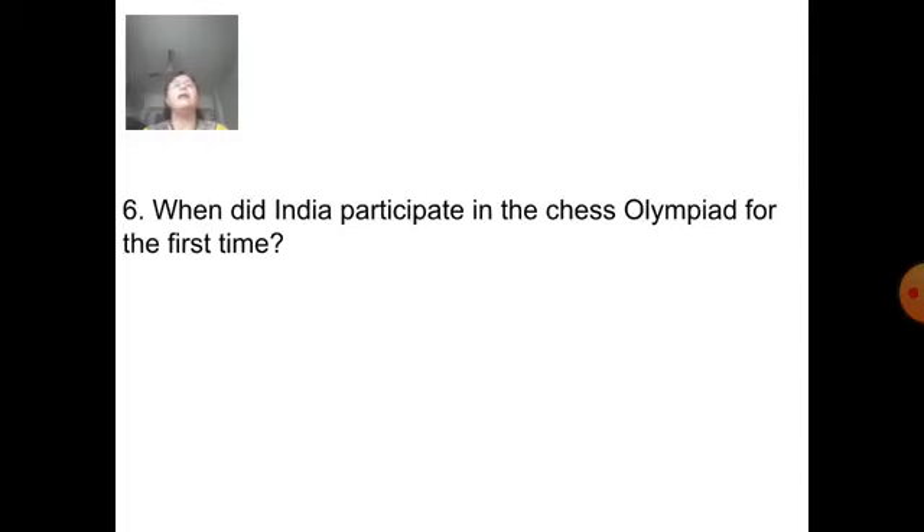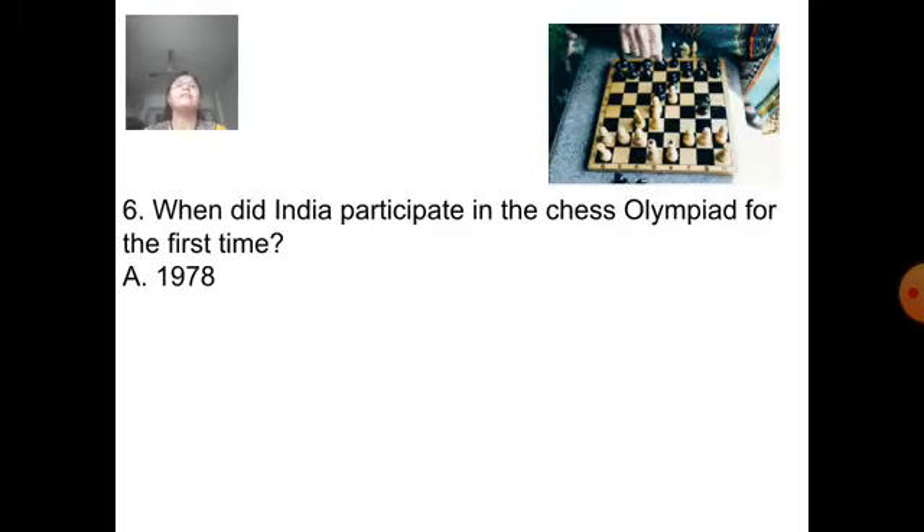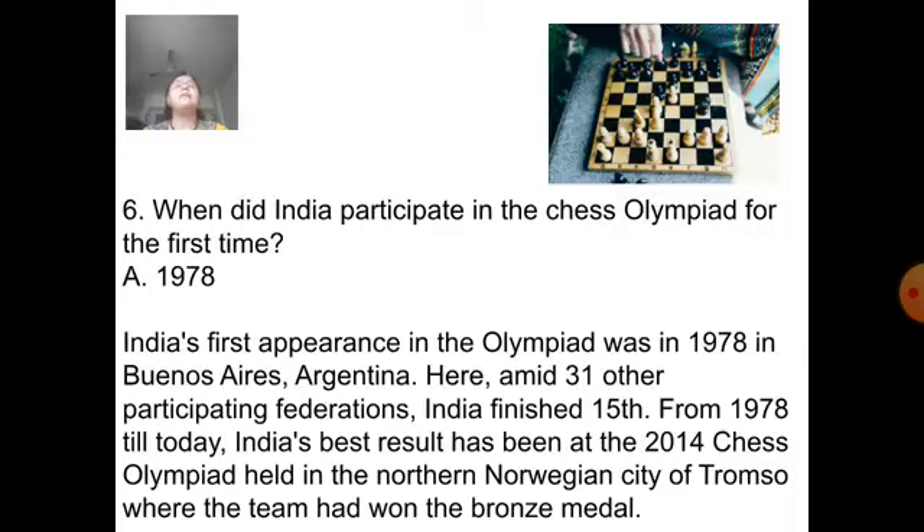Next question: When did India participate in the Chess Olympiad for the first time? Answer is 1978. India's first appearance in the Olympiad was in 1978 in Buenos Aires, Argentina, amid 31 other participating federations. India finished 15th. From 1978 till today, India's best result has been at the 2014 Chess Olympiad held in the Norwegian city of Tromsø, where the team won the bronze medal.